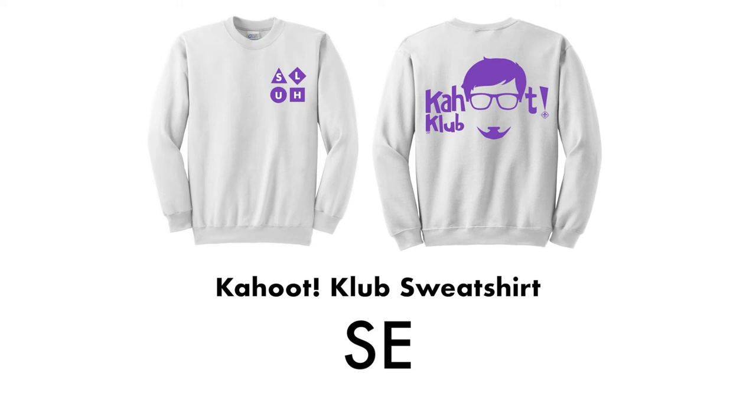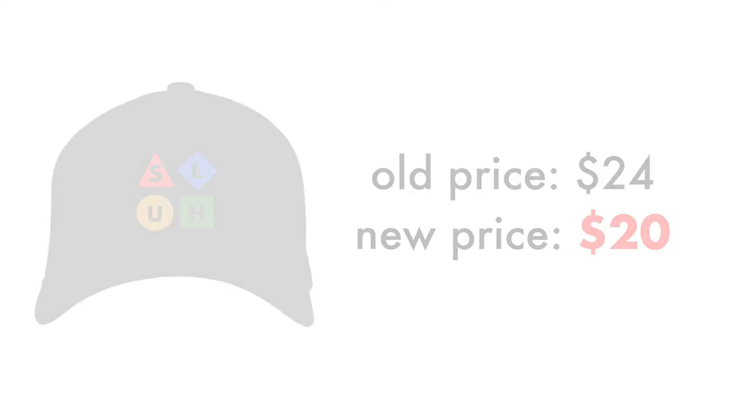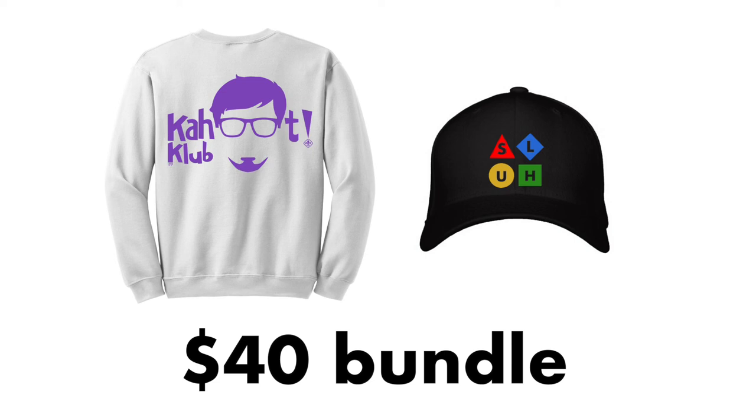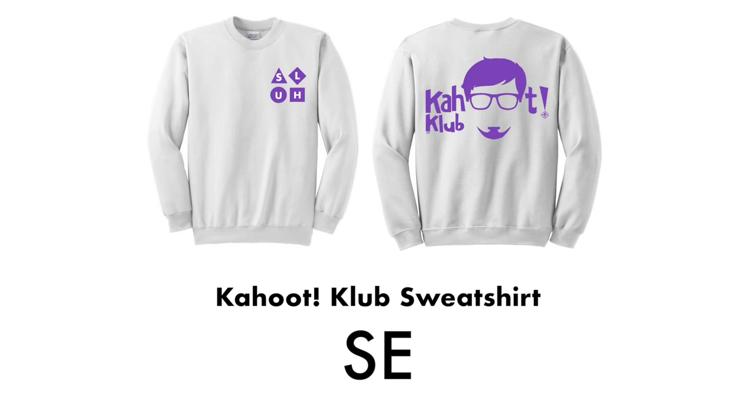Kahoot Club sweatshirt SE will be available for a delightfully affordable price of just $22 — the most cost effective our sweatshirt has ever been, yet without any compromises. We are also overjoyed to announce that we are dropping the price of the limited edition black Kahoot Club hat from $24 to a more reasonable and accessible $20. A $40 bundle package will also be available for the Kahoot Club sweatshirt SE and the more cost effective black cap, saving club members a few extra dollars. We're confident the Kahoot Club sweatshirt SE will make a wonderful addition to our already existing Kahoot Club merchandise library. Kahoot Club sweatshirt SE — it's Kahoot.Lib.